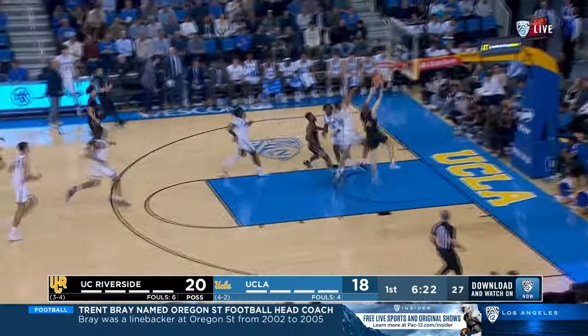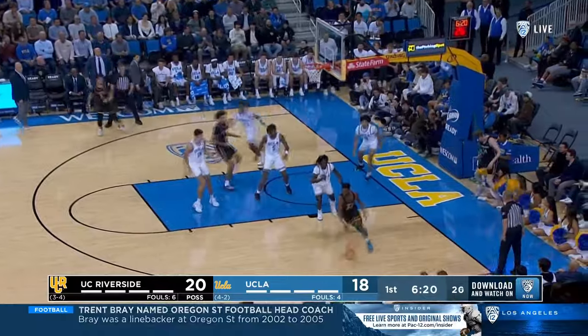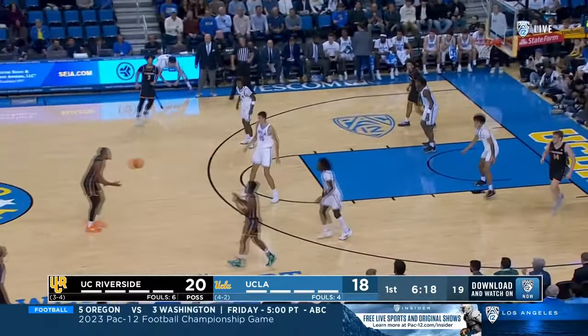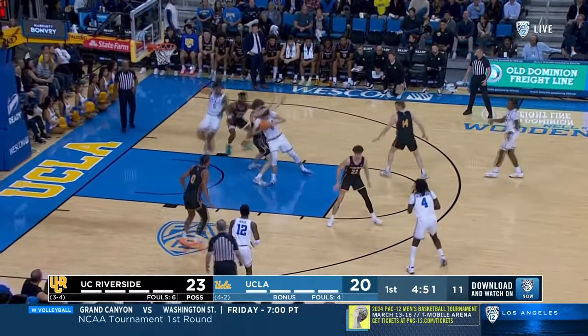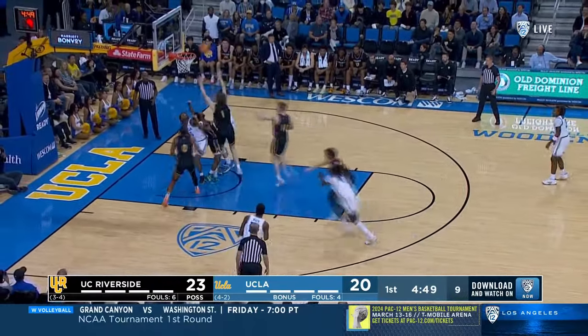That's a couple of shots here in transition. The Highlanders hit like that — that's exactly what I'm talking about, plays like that. Williams in the front court as well. Catch and go, there you go, on the step through.